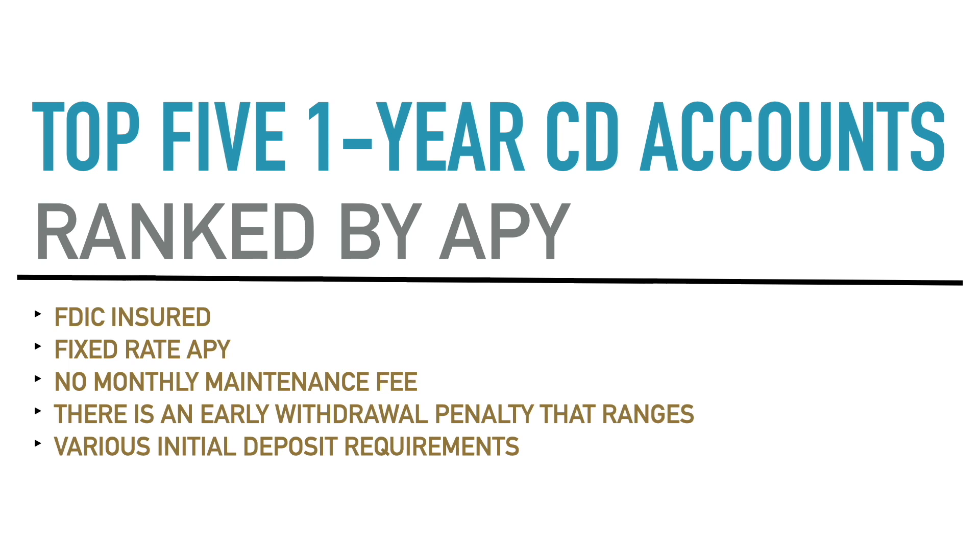All of the APY annual percentage yields on these accounts are fixed rate. That means the rate is locked in no matter if it goes up or down. When you open one of these CD accounts, you're getting the rate listed at that time, and you'll have that same rate for the full one year. If the rate goes down, you still get that same APY.